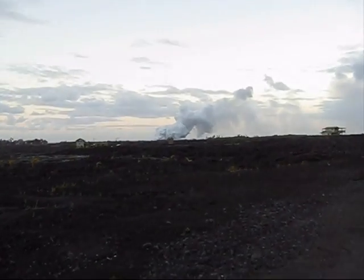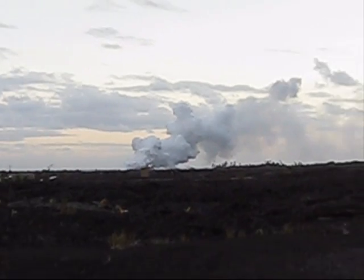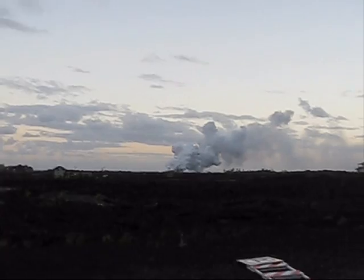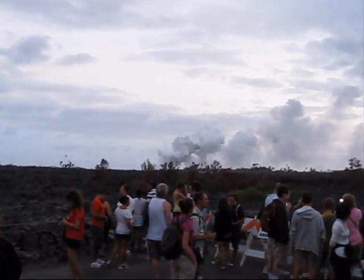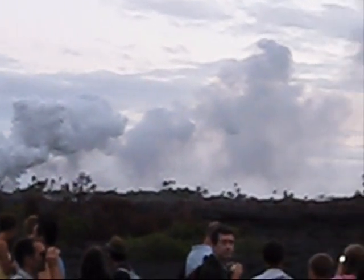But if you look far, that's where we are heading for. This steam — that's supposed to be coming out from the vents. Let's hope we can see the lava today. That's the volcano erupting!